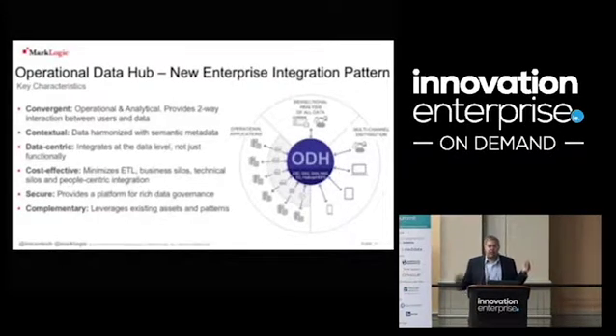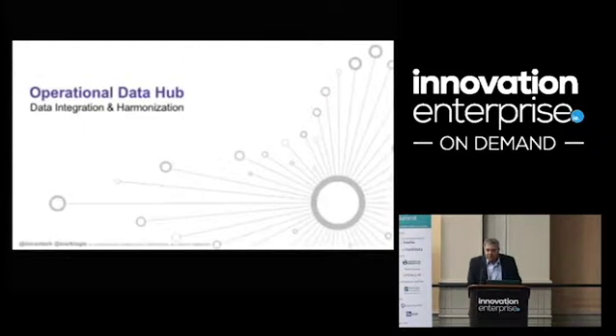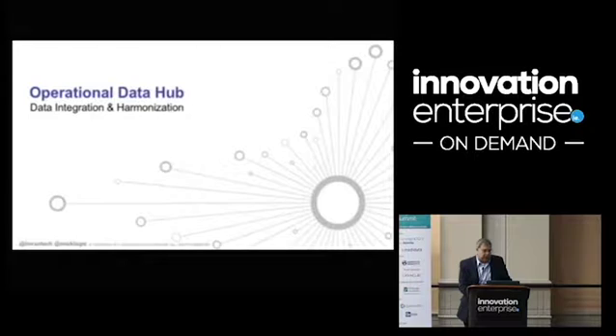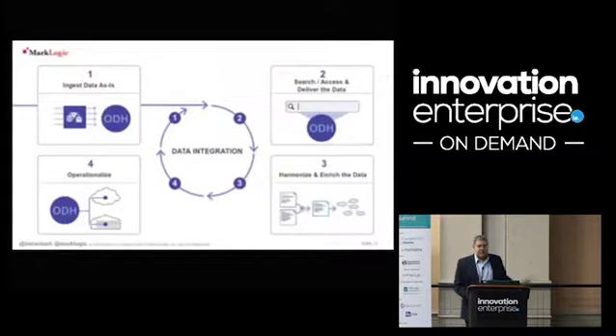So what does an Operational Data Hub look like from a data flow perspective? Over the past two and a half years I've seen many customers do this and the pattern is exactly the same every time. The core pattern is: Step 1 — bring the data in as-is. This means you have to be totally schema-agnostic. If I have ten different schemas for the same kind of data, that's fine — don't harmonize it, just bring it in.